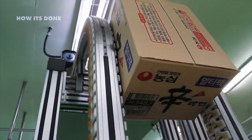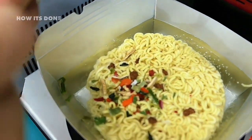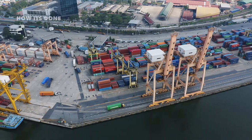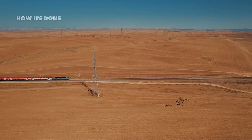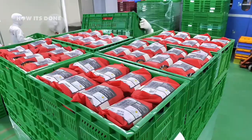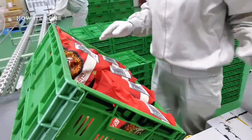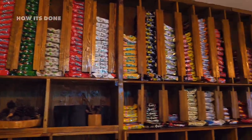The logistics of distribution are equally impressive. From factory to store shelf, instant noodles travel through a supply chain optimized down to the minute. Temperature-controlled warehouses store millions of packages, with computerized inventory systems tracking production dates to ensure older stock ships first. The noodles' remarkable stability allows for shipping methods that would destroy most foods — they can withstand extreme temperature fluctuations during ocean transport or desert trucking routes. Some brands even produce specialized versions with enhanced packaging for military use or disaster relief, capable of remaining edible for up to seven years.